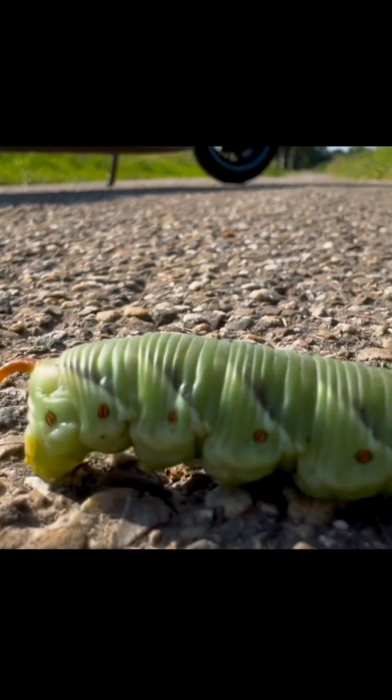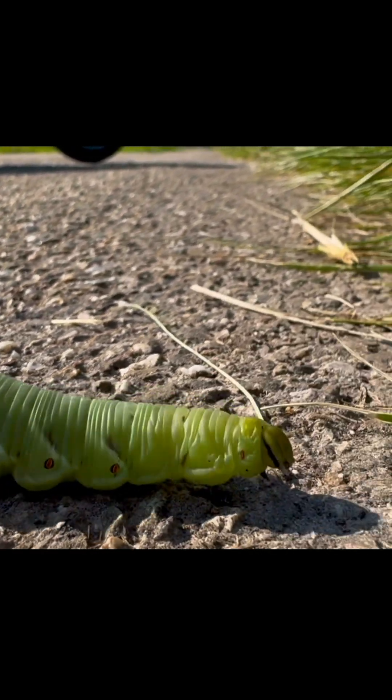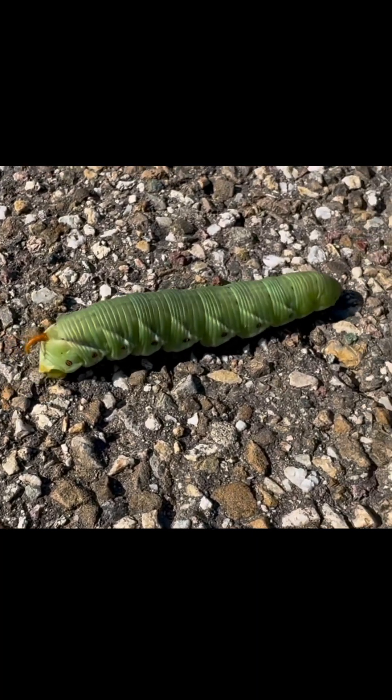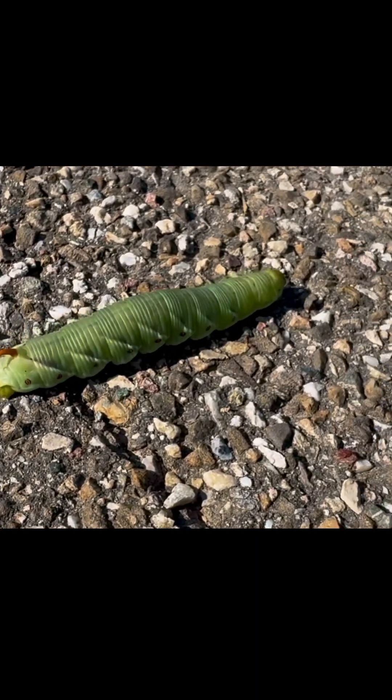Its crawling may look simple, but every step is a coordinated wave of muscle contractions from head to tail. That's how it stays stable on thin, bending leaves and branches.